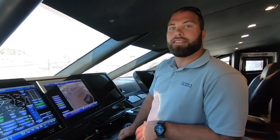I'm on a Sunseeker 131 superyacht with the first officer Ian, who has been showing me the control system on this boat. It's a fascinating thing, so I thought we'd do a separate video on it. This is Ian and he's going to give us a quick talk through of just how this works.